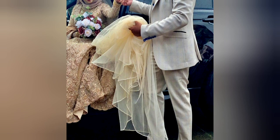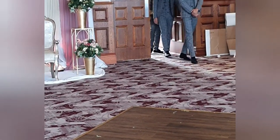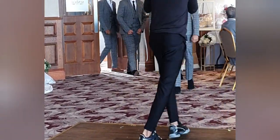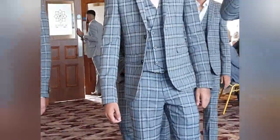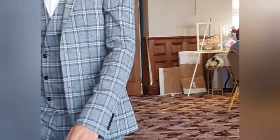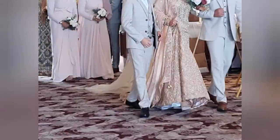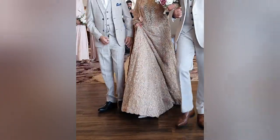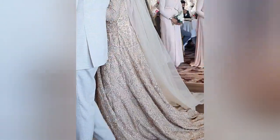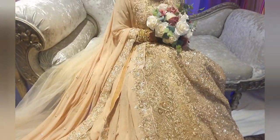The bride has arrived. She is making her entrance now with both her brothers on each side. The groom has moved to the side table. The bride looks stunning and her gown is beautiful.